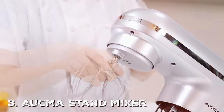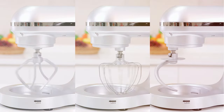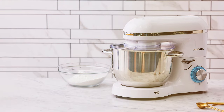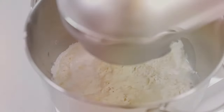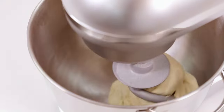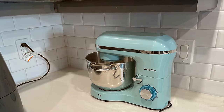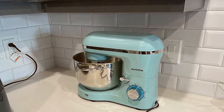The number 3 position is held by the Okma Stand Mixer 6.5 QT, 660W, 6-speed tilt-head food mixer. For those who demand a powerful and versatile stand mixer, the Okma is a compelling option. With a robust 660-watt motor and a 6.5-quart stainless steel bowl, this mixer is built to handle demanding tasks with ease. The tilt-head design makes it effortless to add ingredients, and the six-speed settings along with the pulse function give you complete control. From delicate meringues to thick bread dough, the Okma can tackle it all. It comes with a dough hook, whisk, and flat beater. The planetary mixing action ensures all ingredients are thoroughly combined, leaving no lumps behind.